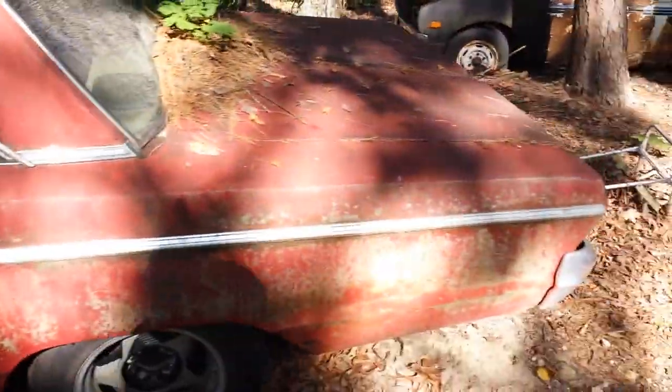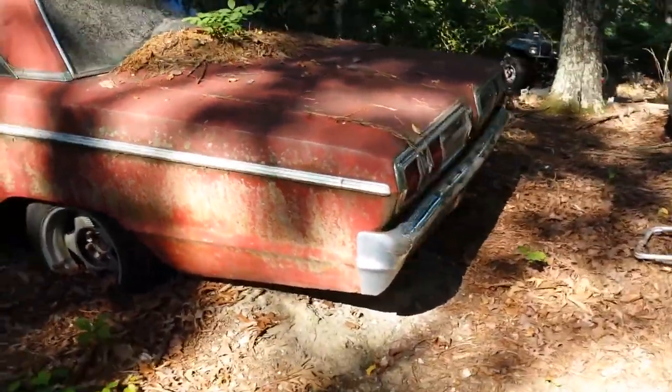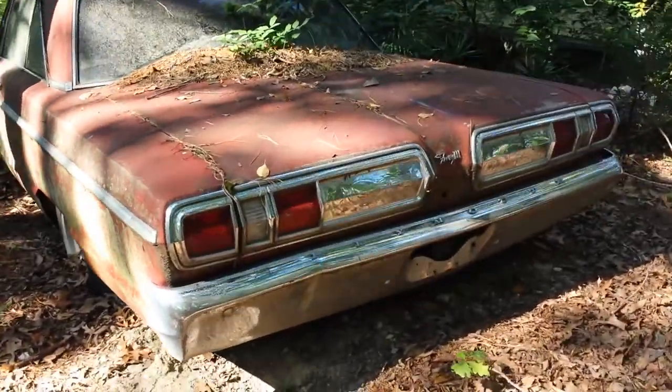I'm afraid to get in these because I don't want to get eaten up. Can't really see in there but the seats are all there. This car didn't have a motor in it when he got it, but it was complete. Look at that — isn't that beautiful?